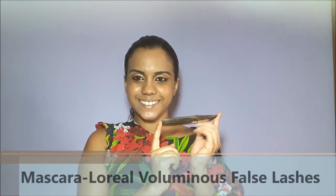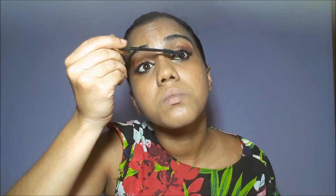For mascara, I'm using L'Oreal's Voluminous False Lashes. I do not wear false eyelashes unless I'm going to a very special occasion — my natural eyelashes are already long, so I just use a great mascara to highlight them.